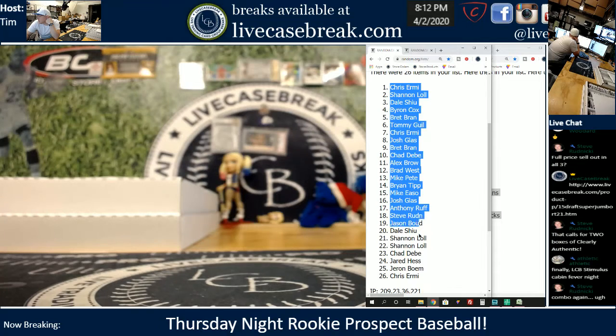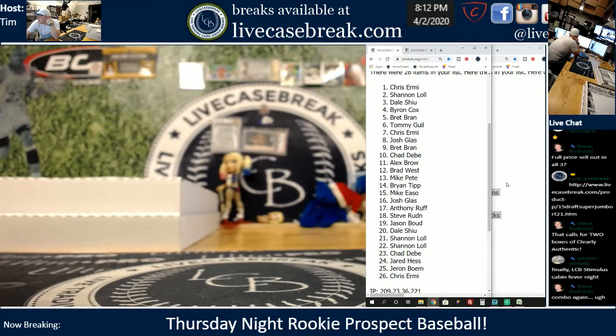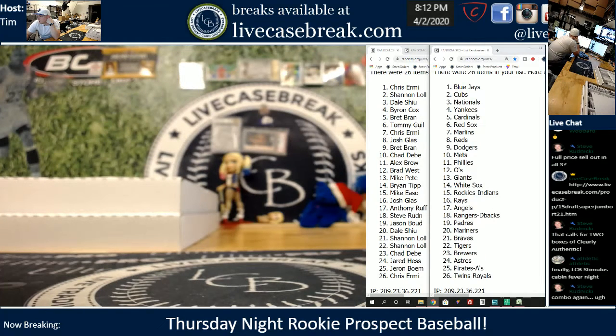I'm going to make that go away just for a quick second. All right, and there is 478. Saving this.